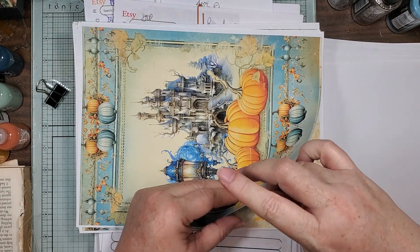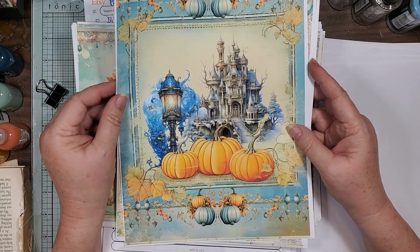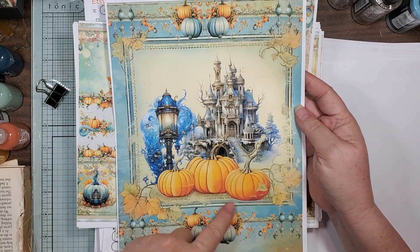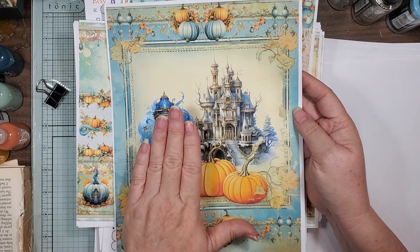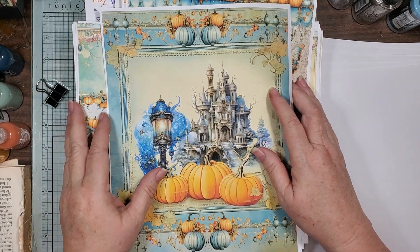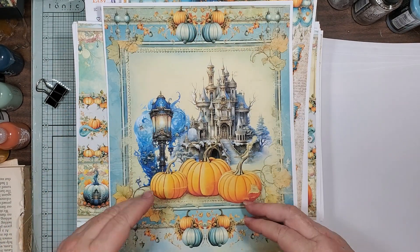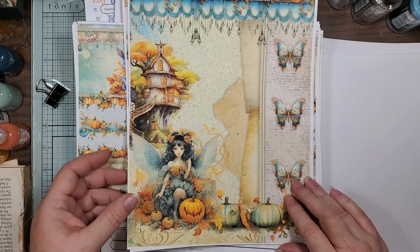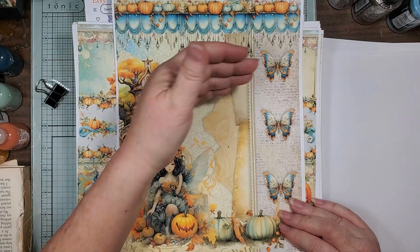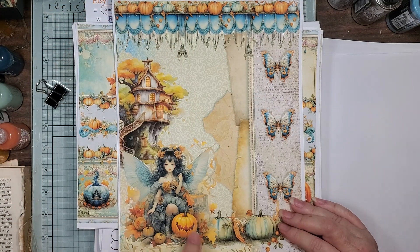She has some tall ones. This would be fun to make some of those tall journals with, or put that on the cover of a composition notebook — wouldn't that be pretty? Same thing here. You could cut it down, make it a smaller page in your journal, and use that as a strip — just all kinds of stuff. She's just so pretty.